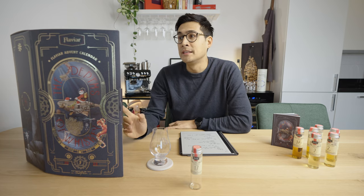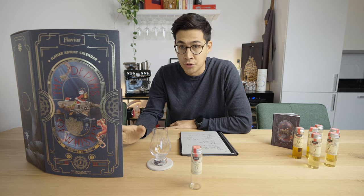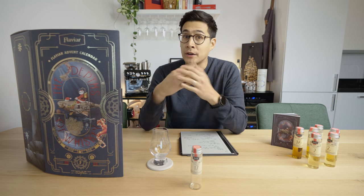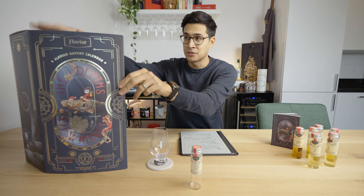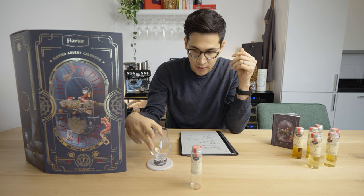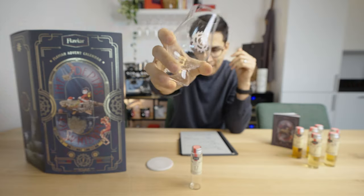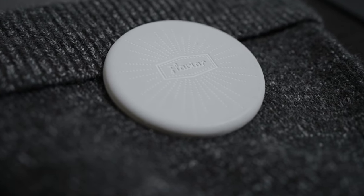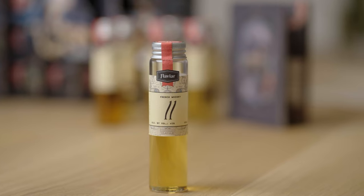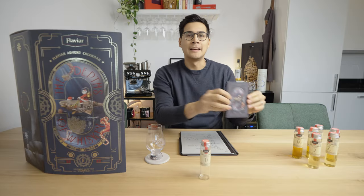The Flaviar advent calendar comes in at about 162 euros for 2022. What do you get with it? You get a very nice box. Inside it are a tasting glass branded by Flaviar, as well as a coaster to put that wonderful glass on, and 24 whiskey vials. On top of that, you also get a nice whiskey tasting journal to go along with your journey.